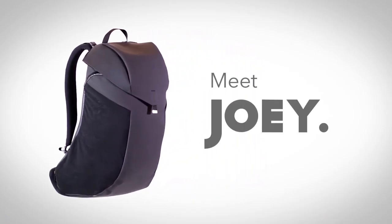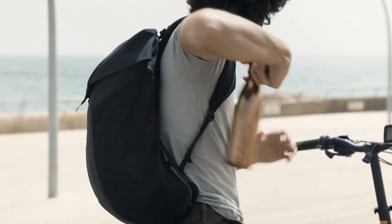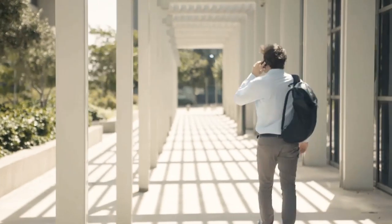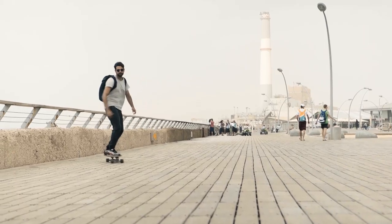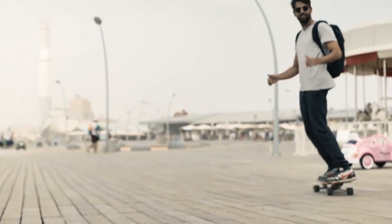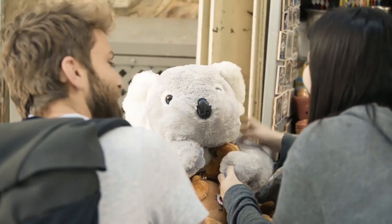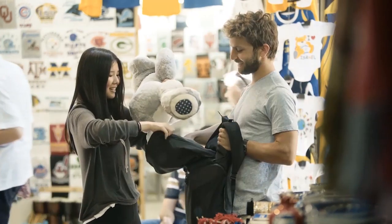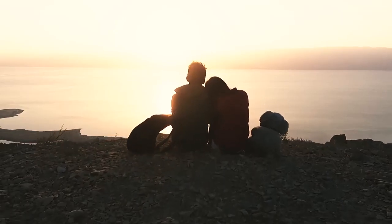Meet Joey. Whether you take your bike for a ride, are rushing to work, or are on your way to the gym — Joey's got your back. Every day, everywhere. We listen not only to Heather, but to you — the travelers who love exploring foreign cultures, to thrill seekers looking for that next adventure, and those who just want to enjoy a stunning sunrise.